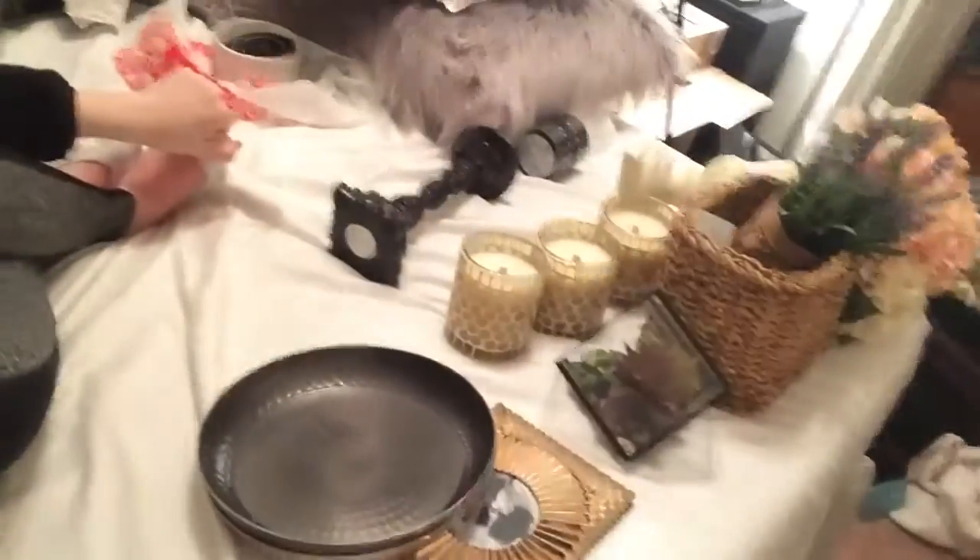I just finished filming my house decor haul and my bed is completely covered in house decor stuff, so I have to clean all that up. I'm going to go ahead and pack it all away in boxes since I'm done showing it to you guys.